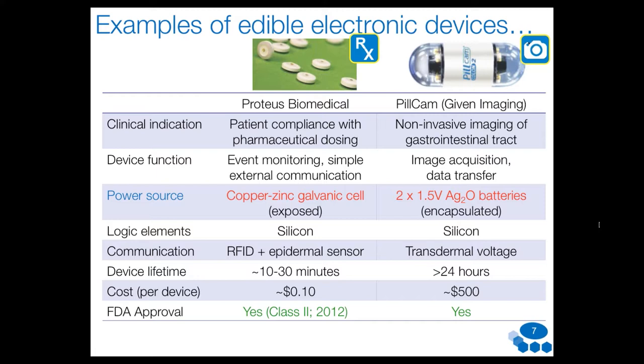The device on the right is an ingestible camera — PillCam — that takes pictures and relays data to your healthcare provider. This sophisticated device has image acquisition, data transmission, and LEDs, all encapsulated in a polycarbonate layer. Because of its complexity, it requires more robust power supplies, using silver oxide batteries that are encapsulated. It's a one-time-use device that was recently FDA-approved and also has a CE mark in Europe.